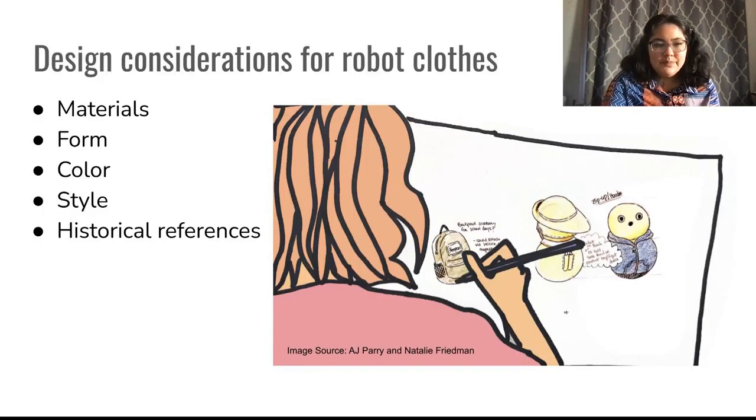Design considerations: in this paper, we address how materials, form, color, style, and historical references intersect with the framework items of adapting to context, protection, and signaling. Please see our paper for more on the relationship between design considerations and the uses for robot clothes.